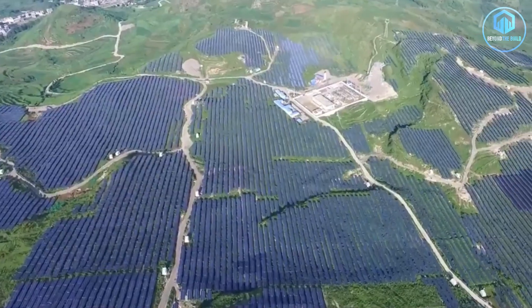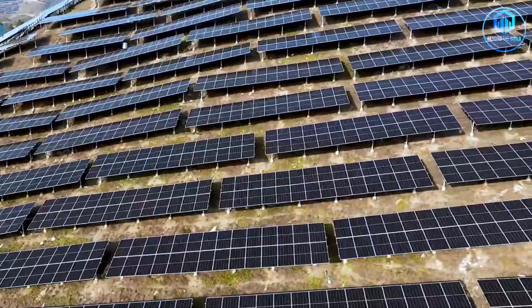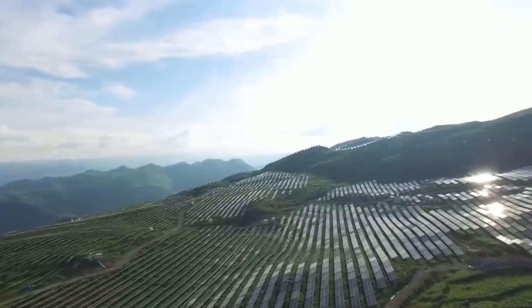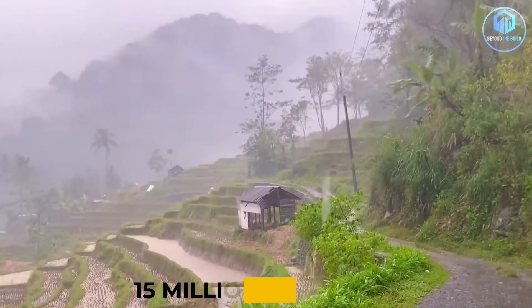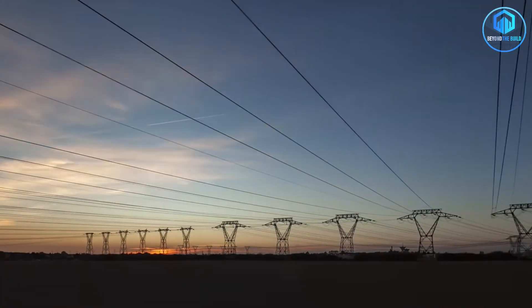Sounds crazy, right? But here's where it gets interesting. The Guizhou solar project is changing the entire playbook for renewable energy, because China didn't just place solar panels on flatland like everyone else. They engineered a way to carpet mountainsides with solar technology in a place where sunlight is scarce and rain never stops. 15 million kilowatts — that number should be impossible in a region like this.